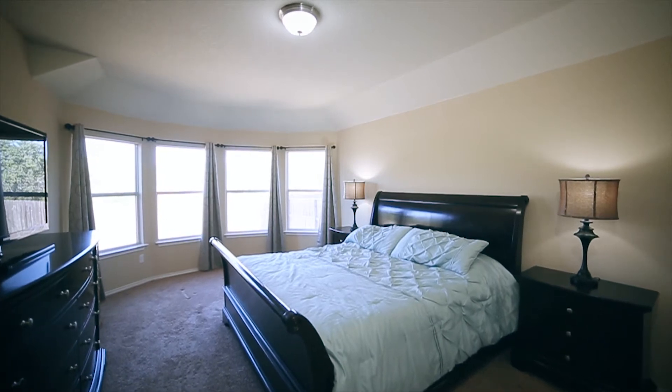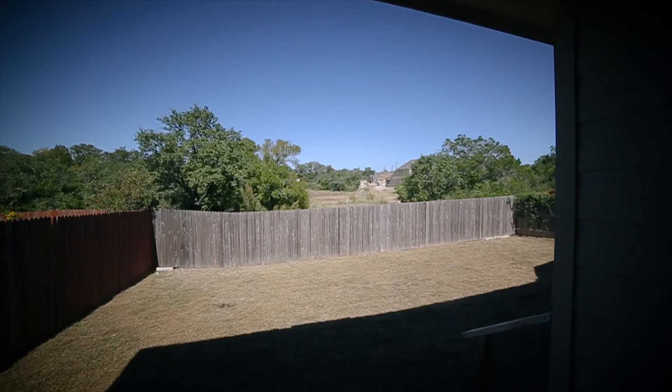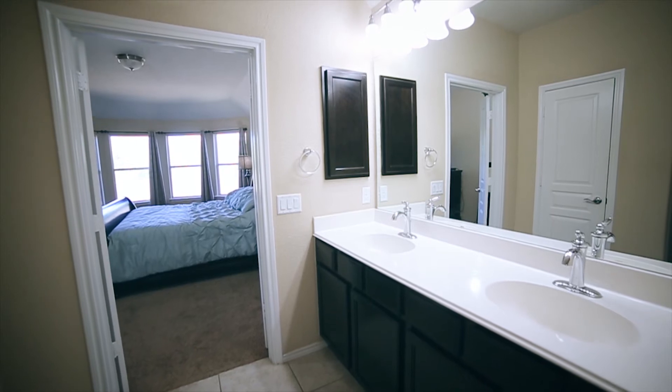The master retreat will make you feel at home as you immediately notice the upgraded bay window overlooking the green space, tray ceilings, and French doors entering into the master ensuite bathroom.